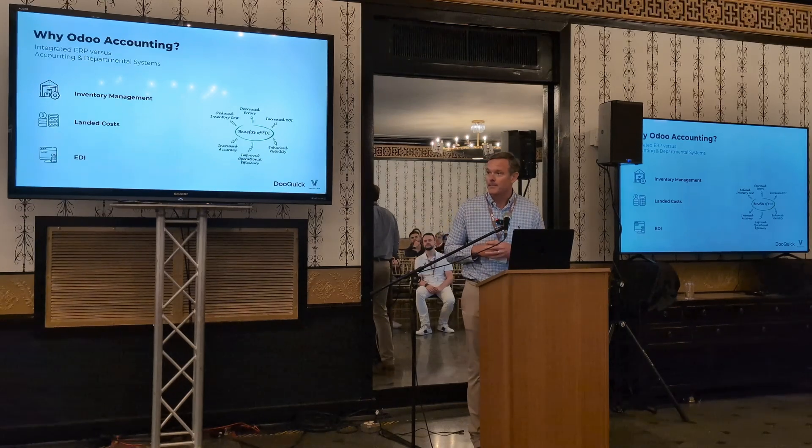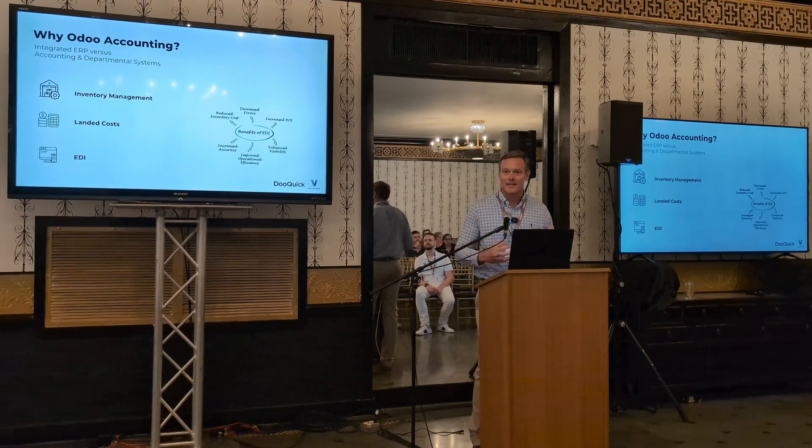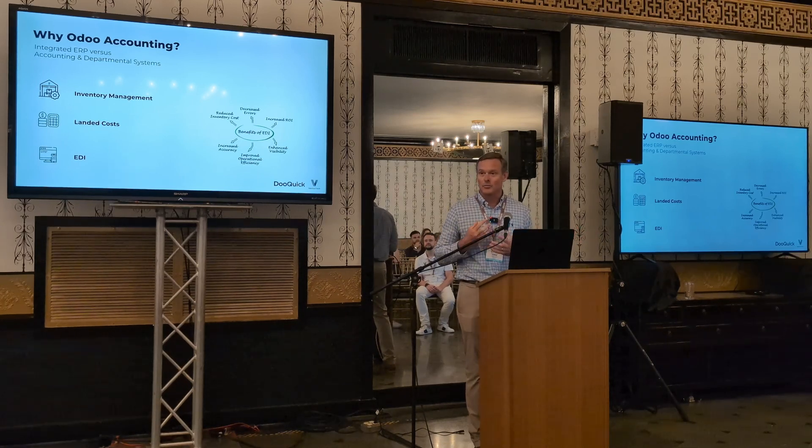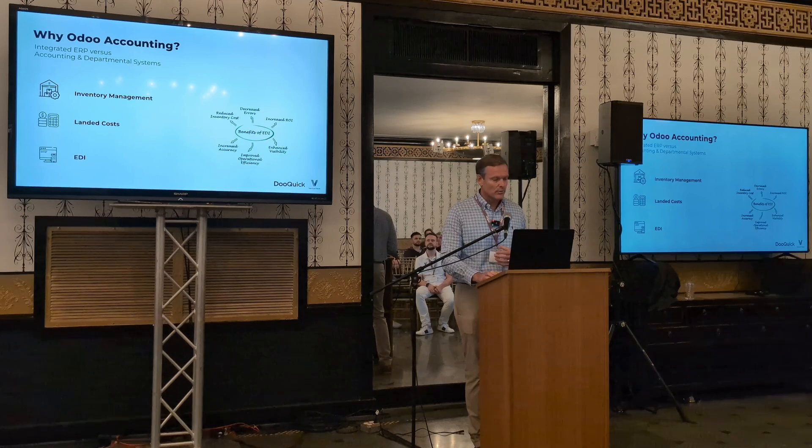Why might Odoo be a good fit? Inventory management is huge — probably the biggest single reason. It's a lot easier to have all of your accounting accurate when your inventory is real-time and up-to-date. Another issue is accounting for things like landed costs, an area that QuickBooks doesn't handle all that well. Maybe you've been doing estimated landing costs and going back to true that up every reporting period — that's something Odoo does quite well. And then there's integrations with trading partners, things like EDI, that become increasingly important as you grow.